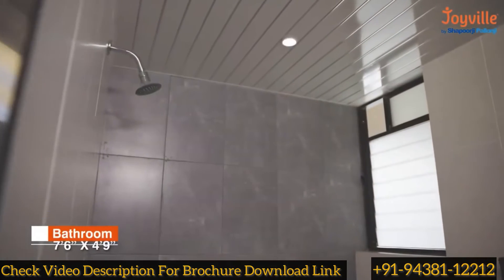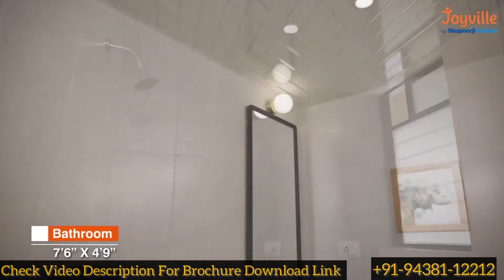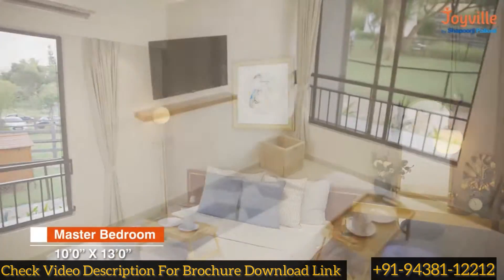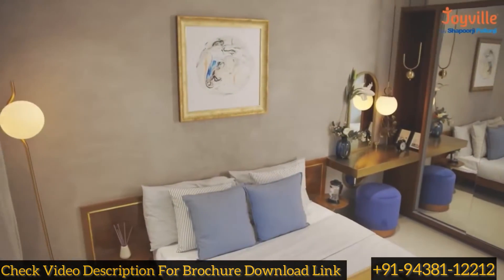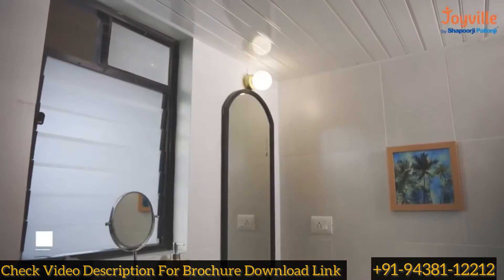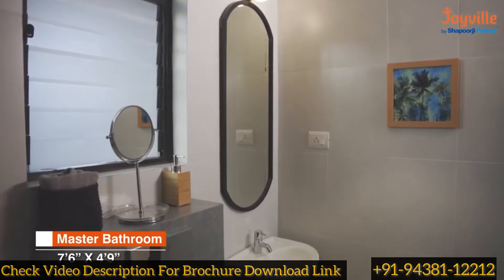The common bathroom is spacious and comes with branded sanitary fittings. The lavishly designed master bedroom comes with a TV wall and has space for large wardrobes. The master bedroom also comes with an attached master bath.